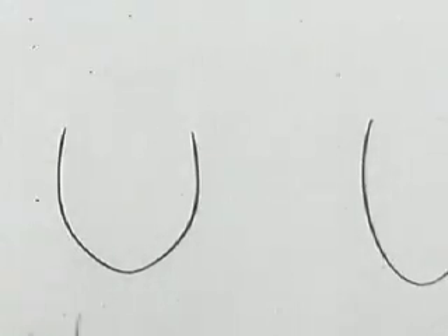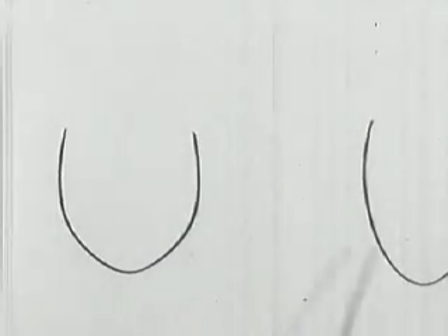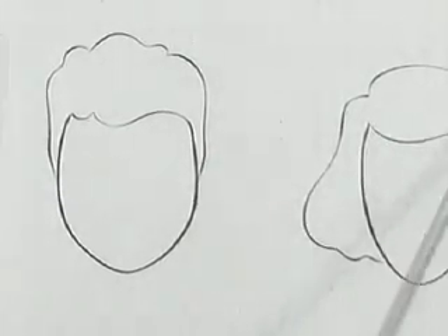Eddie's drawings give you the lowdown, based on two fundamental types of faces: the round face and the long face. First, the hair. High and close for the round face, but low and wide for the long face.